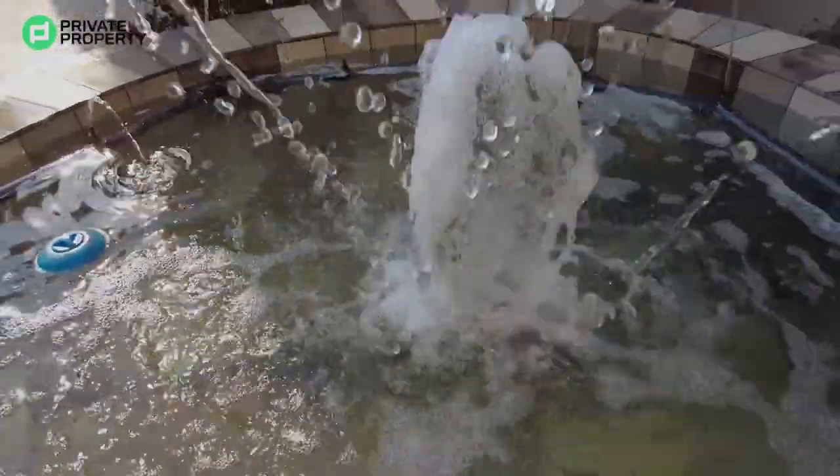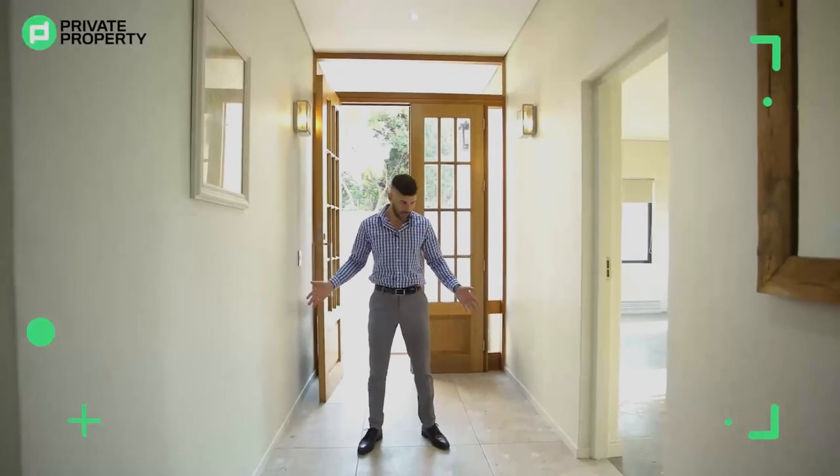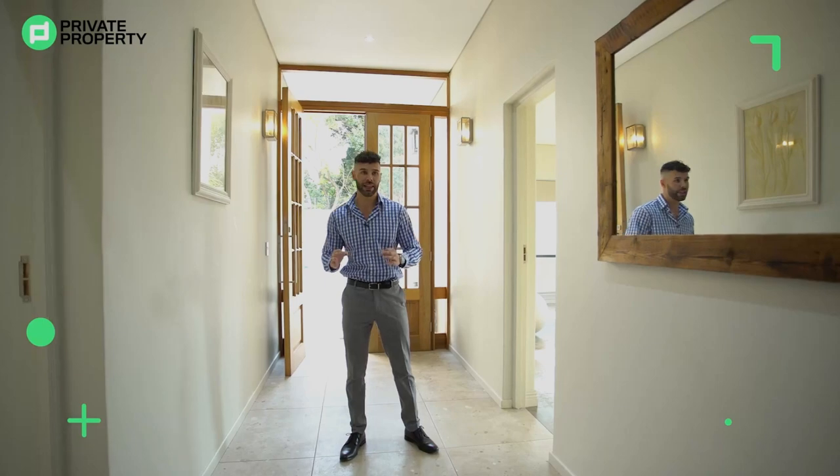Coming out of the motorcade, you've got stunning Beechwood London-style doors leading you into this home. The flooring is something I'd love you to take notice of — big tiles, really different flooring, definitely eye-catching. Absolutely love it.